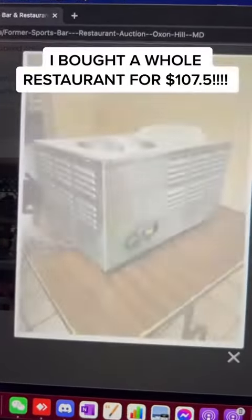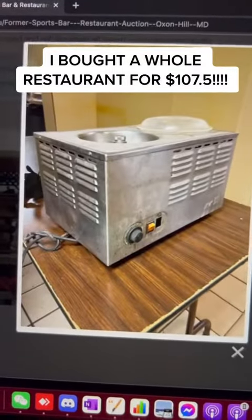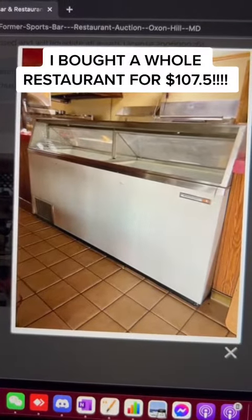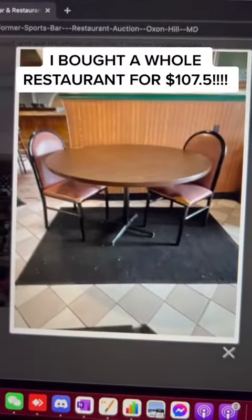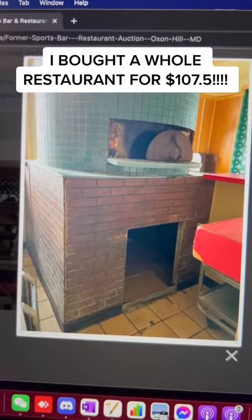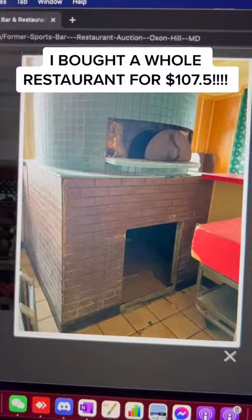Six stove top oven with a salamander. Oh my goodness. Food warmer. Looks like a freezer — ice cream freezer. Tables, chairs. Brick pizza oven. I don't know about that — I can't move that.